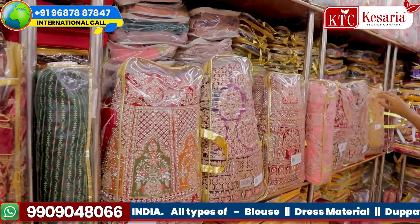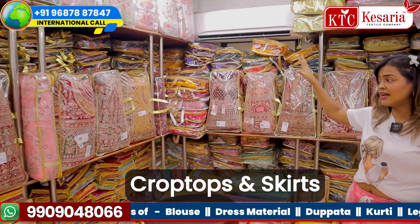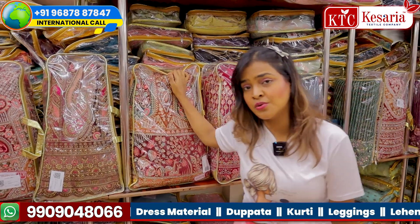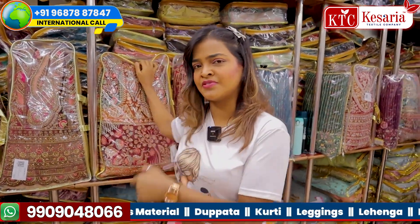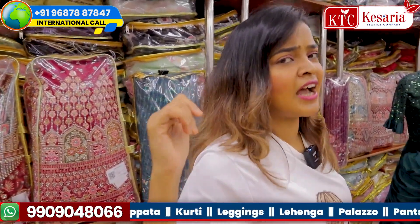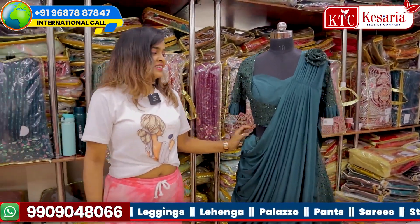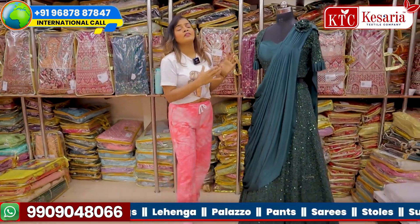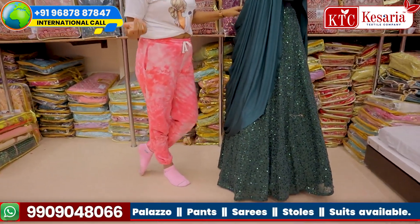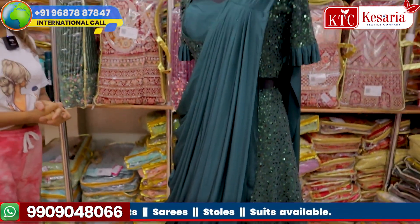Today I am here to show you a beautiful collection of crop tops and skirts which are based on Indian tradition. These are Indian lehengas — bridal lehengas. If you want me to bring this type of collection, do tell me in the comment section. But today I'm showing you a different collection. These are not bridal lehengas, but they are made specially for brides' sides — they can be worn at receptions, cocktail parties, and sangeet parties.